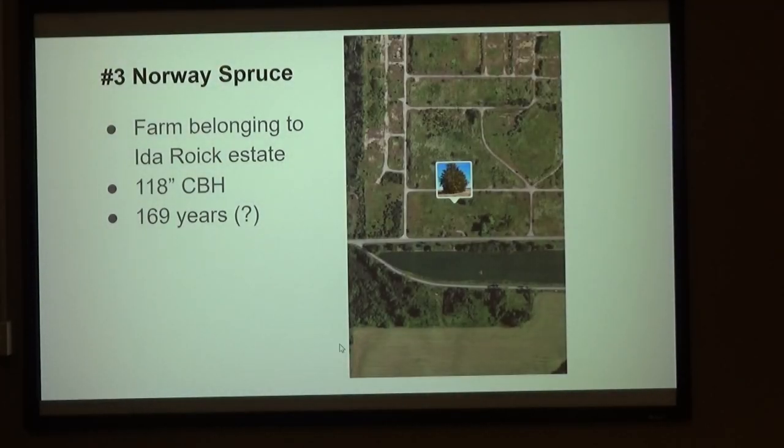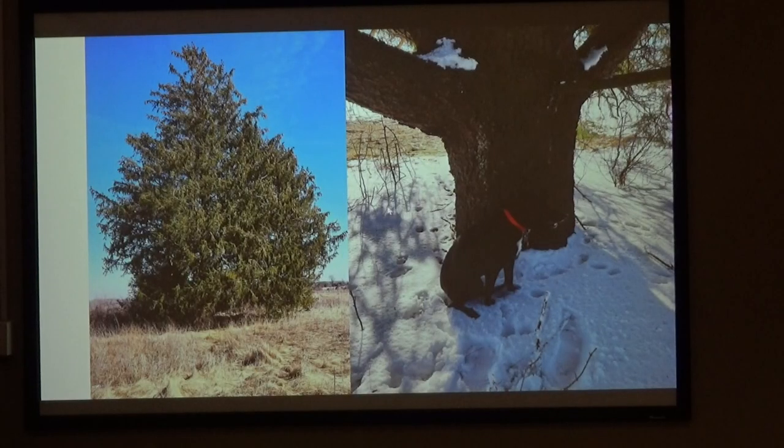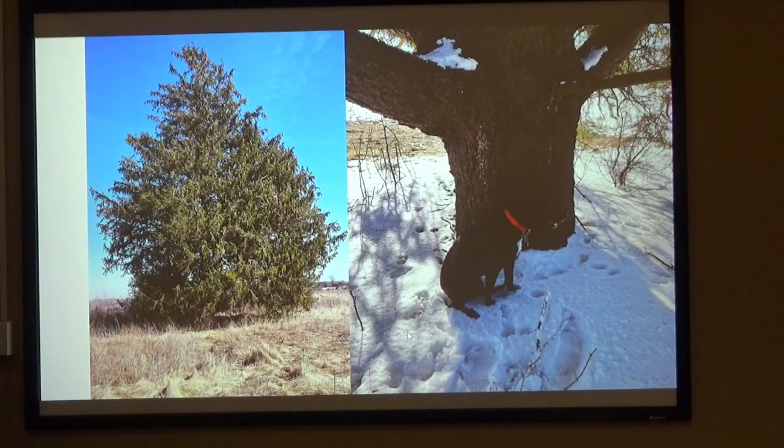This is the farm belonging to the Heide Royk estate — 118 CBH, about 150 inches. You will find this right here, kind of in the middle, south rocket area. When you're looking at it, there is a parking lot right here — a lot of people park at that little intersection. There's a gate with bikers, horse riders, and hunters. You look at that tree and think, eh, what's the big deal? Well, like a lot of Norway spruces, it's got lots of different trunks. Get underneath there and you can see Charlie's next to that thing — that's a big tree.